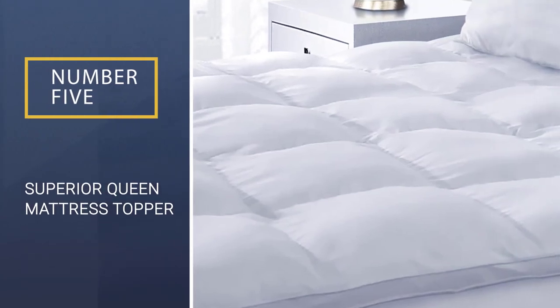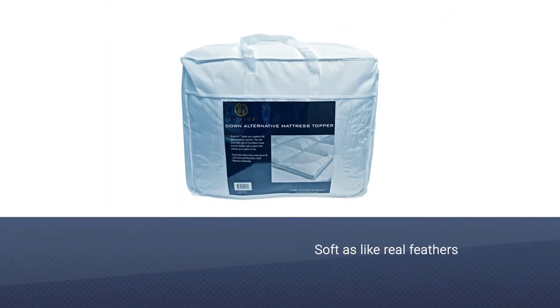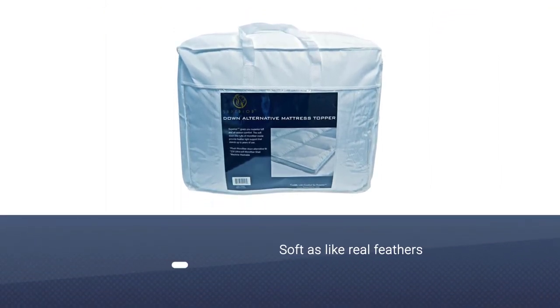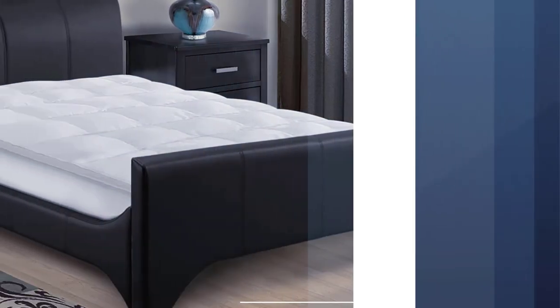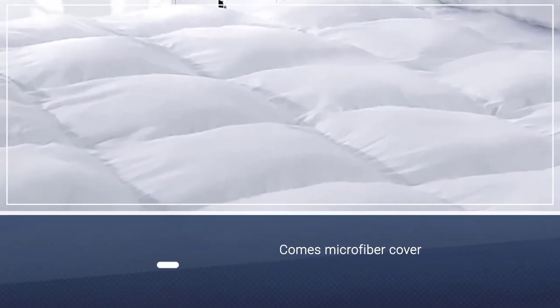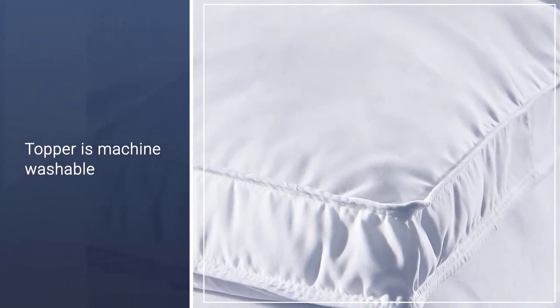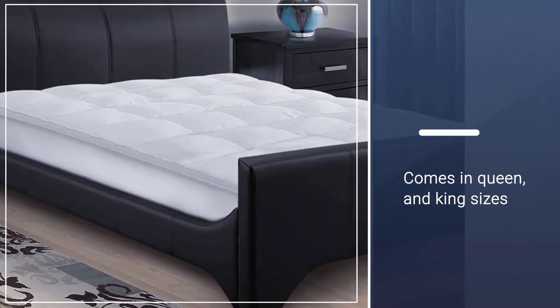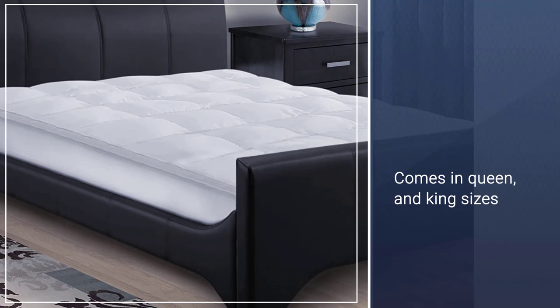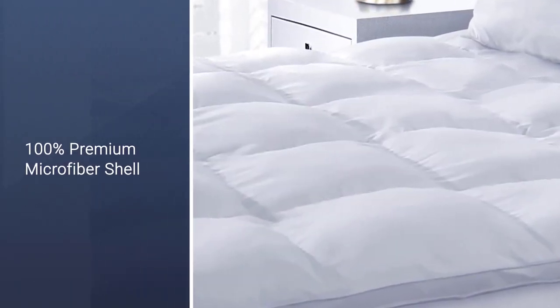Number 5: Superior Queen Mattress Topper. If you have allergies or simply don't like the idea of sleeping on a bed of real feathers, you can always invest in a mattress topper filled with a down alternative. These products are designed to have the same feel as a cushy down-filled pad, yet they're stuffed with other more humane and hypoallergenic materials. Featuring memory foam, microfiber fill, and a microfiber cover, this mattress topper is machine washable and comes in twin, full, queen, and king sizes. The topper adds extra cushion to your firm mattress but doesn't sink as other soft toppers do.